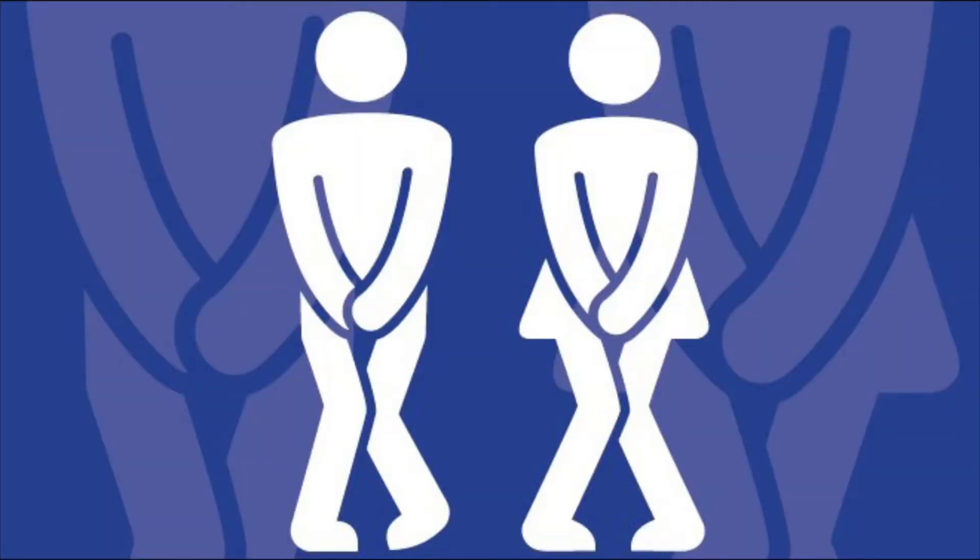Tamsulosin has been studied in women who have lower urinary tract symptoms and has been shown to have some great benefit in that patient population as well. It can also be used in patients who have a neurogenic bladder or patients who have a ureteric stone.